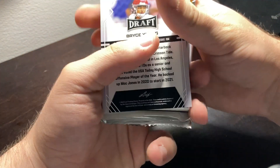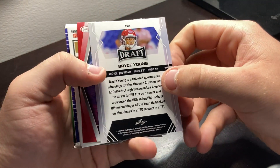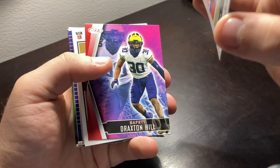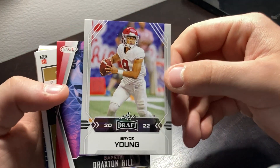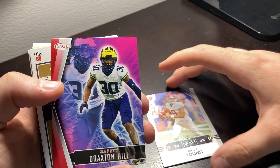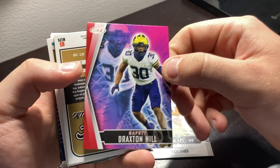We got some newer cards in this one. We have Bryce Young, Alabama. Safety Draxton Hill, Michigan — yuck, cheaters.